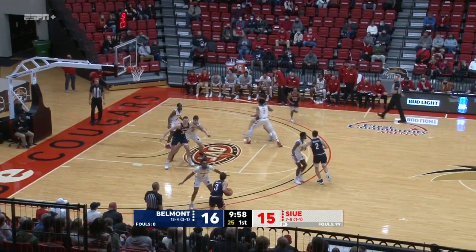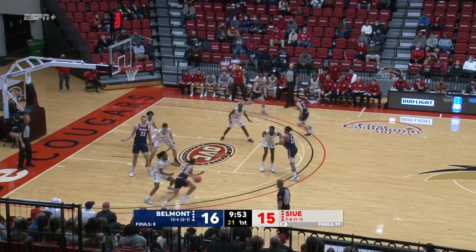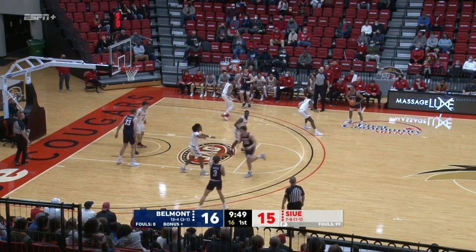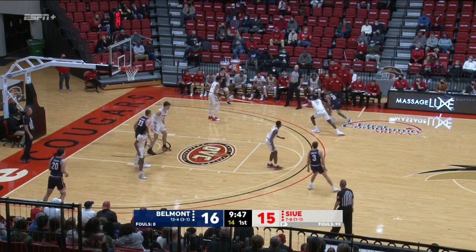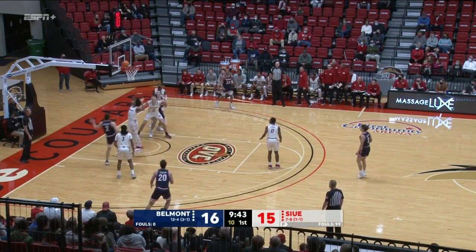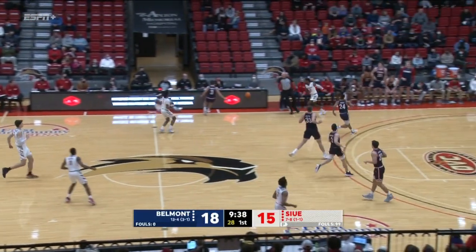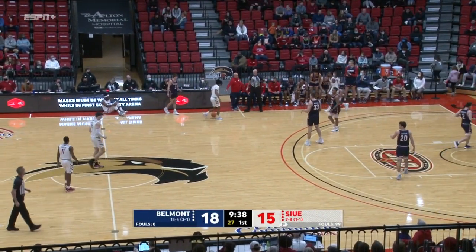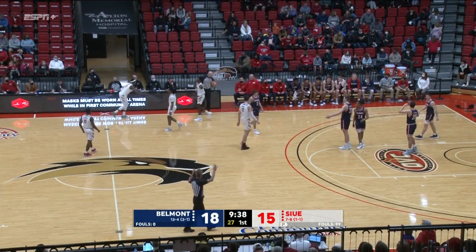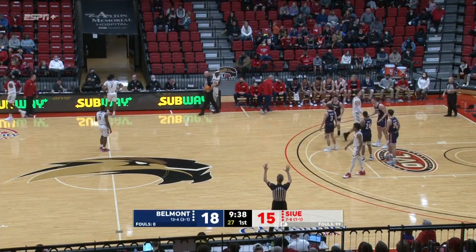Murphy. Smith. Wood at the top of the key. Back for Smith. Right side, Pearson now. And it's Murphy in front of the bench. Wood again with 15 to shoot. Here's Murphy splitting his defenders in the scoop with the left hand.